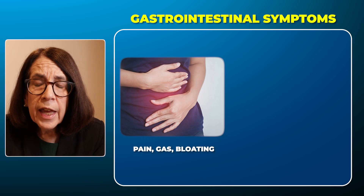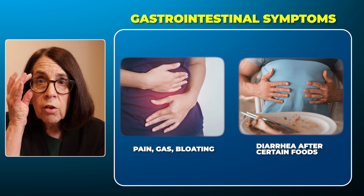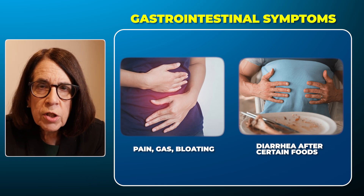In the gastrointestinal tract, the usual warning signs include abdominal pain, gas, bloating, and diarrhea. Particularly when these things happen after eating certain foods, we think that they may be caused by mast cell activation.